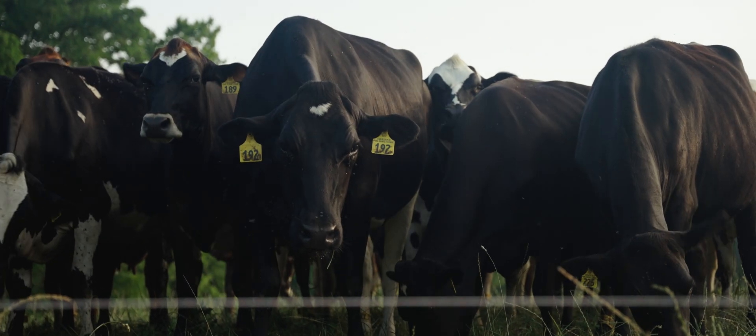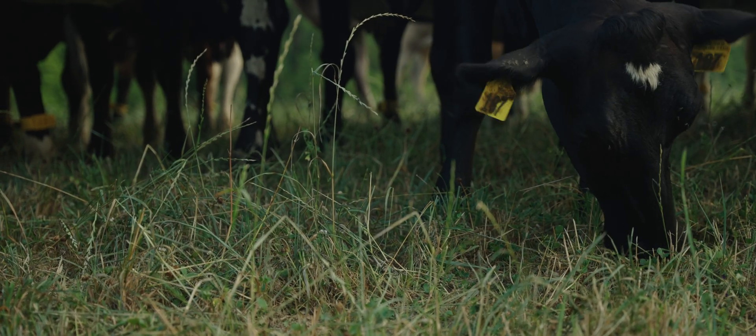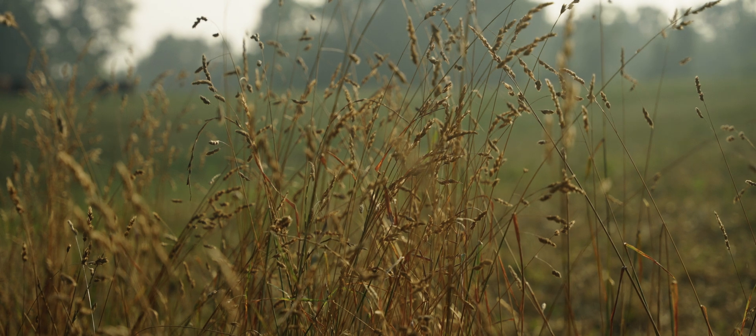So we have a bunch of diversity. You see red and white clover, had a bit of alfalfa in, orchard grass, rye grass, and probably festolium.